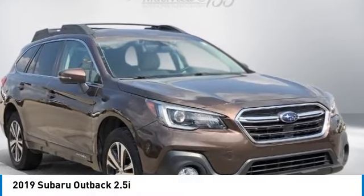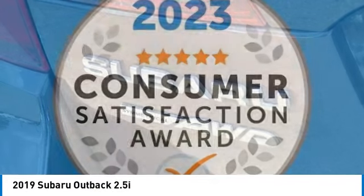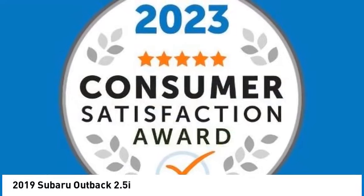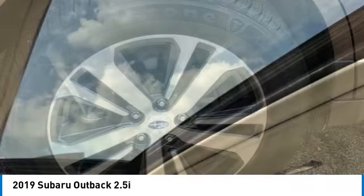Come test drive the 2019 Outback. Take the go anywhere capability of all-wheel drive and plenty of room for cargo and companions and you've got the Subaru Outback. Let the adventure begin.